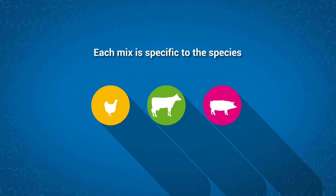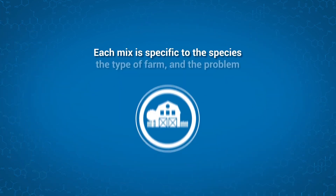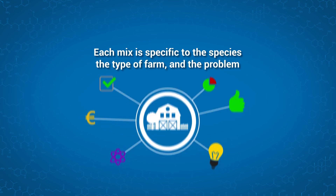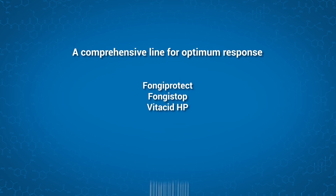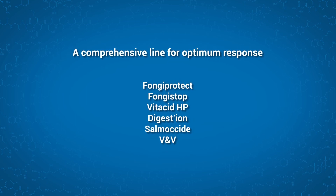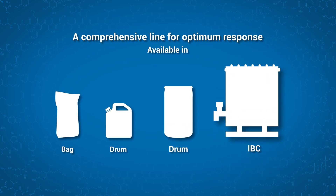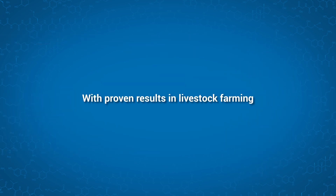We offer different mixes which are specifically tailored to each species, as well as each type of farm and problem — a comprehensive line for optimum response, with proven results in livestock farming.